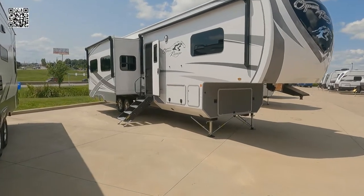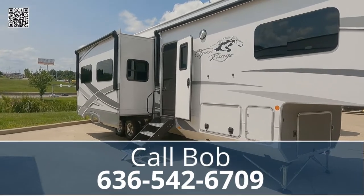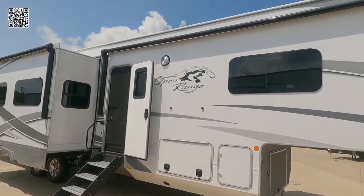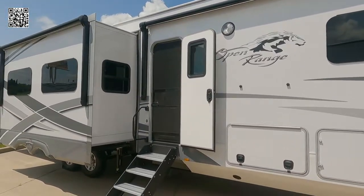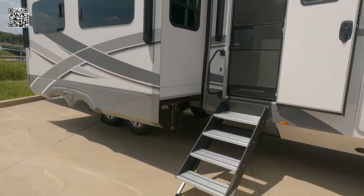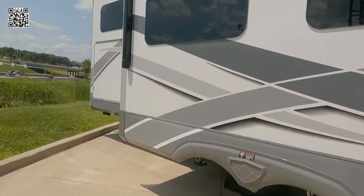Hey, it's Tom Gallaher, the Videopreneur. Today we're looking at a 2021 Highland Ridge Open Range 374 BHS, offered by St. Louis RV in O'Fallon, Missouri. For additional information, contact Bob — his information is listed below.